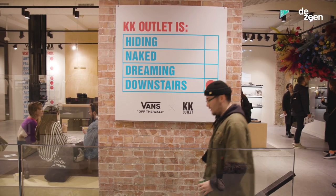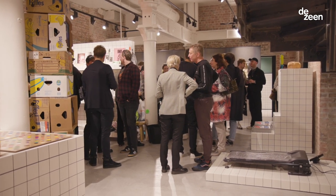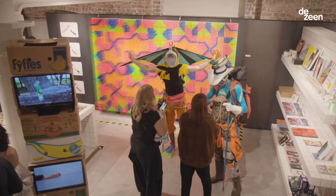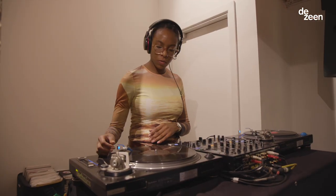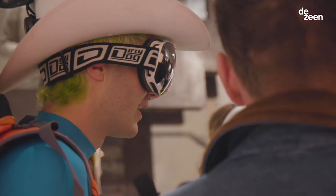The idea behind the space downstairs really is about a community platform for creative people in London. We have residencies of creative partners that come in and take over the space and really make it their own, and use it as a platform for both themselves and their creatives.